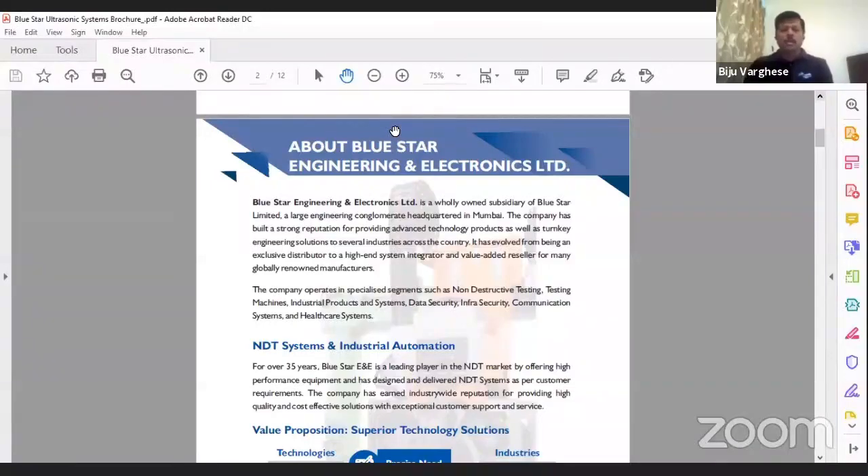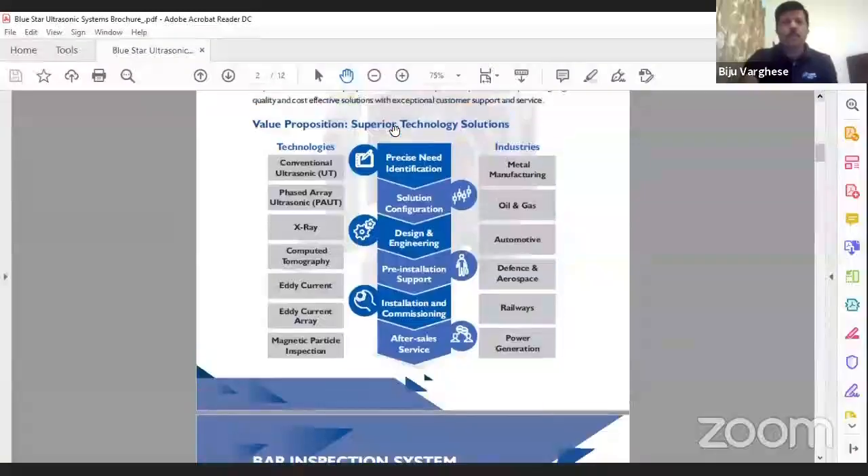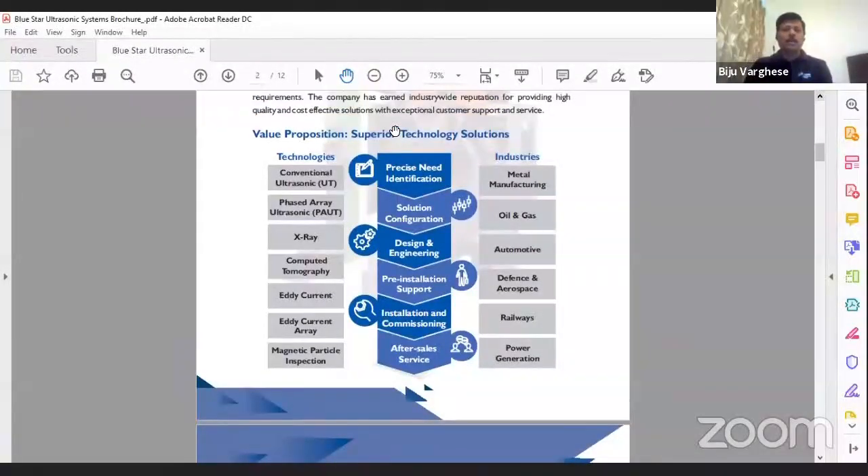This is our core NDT department. We cover conventional UT, phased array, X-ray and computed tomography — which my colleague Vanktesh has presented — as well as eddy current array and MPI technology. These are the key industries where we are largely focused.